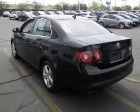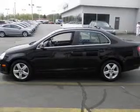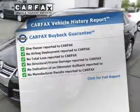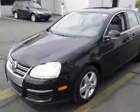Premium wheels lend a distinctive appearance. You will appreciate the safety feature of anti-lock brakes. Indulge in the comfort of heated seats. Let the outside in with a power sunroof. This vehicle comes with a CARFAX report, which reduces your buying risk by providing the vehicle's history before you purchase.